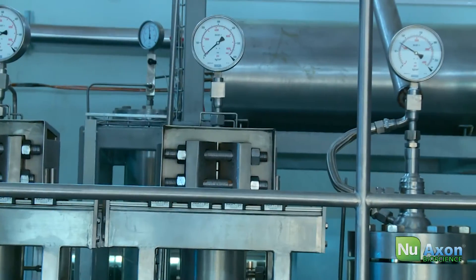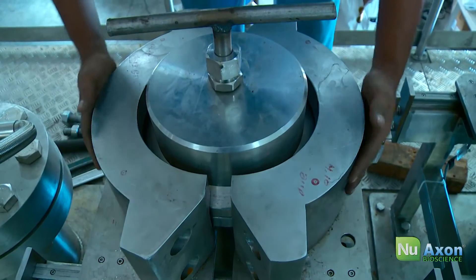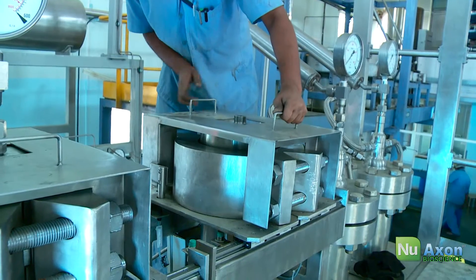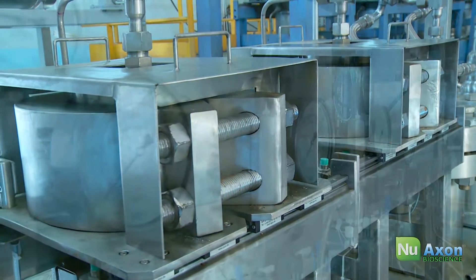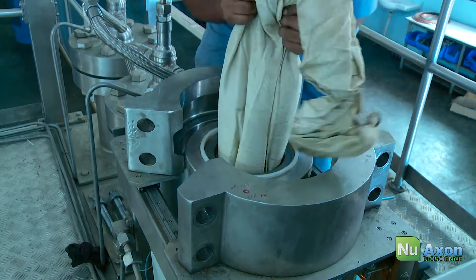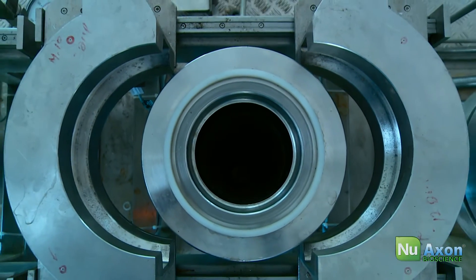Our equipment features full stainless steel construction with the safest sliding quick closure and nut bolt system. Several layers of safety ensure safe operating conditions and peace of mind. Our equipment and all vessels are ASME code compliant. We also supply C-GMP plants in the USA.